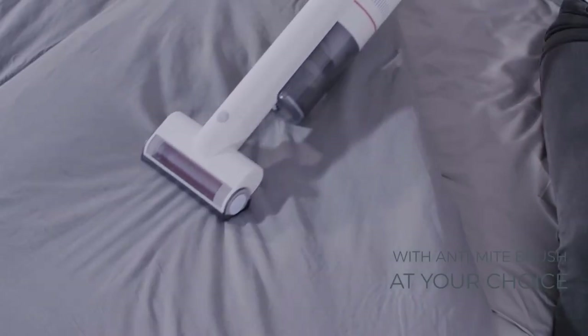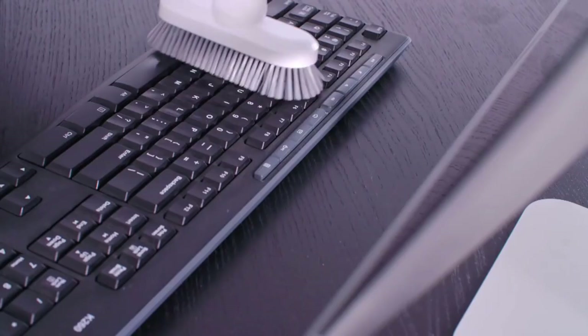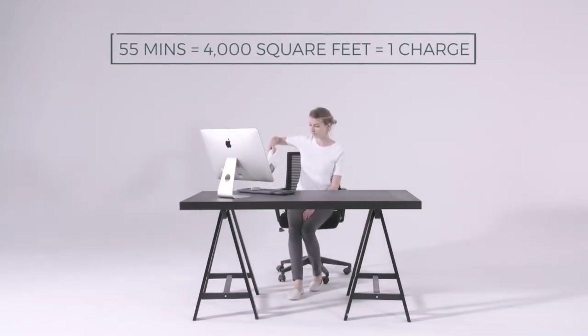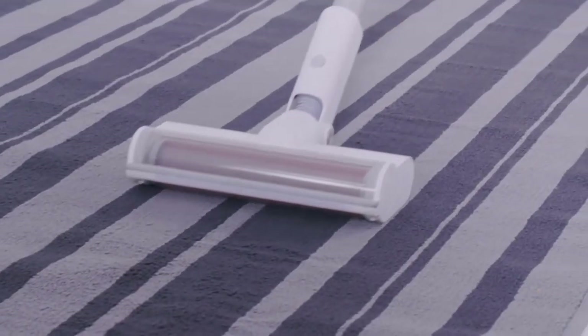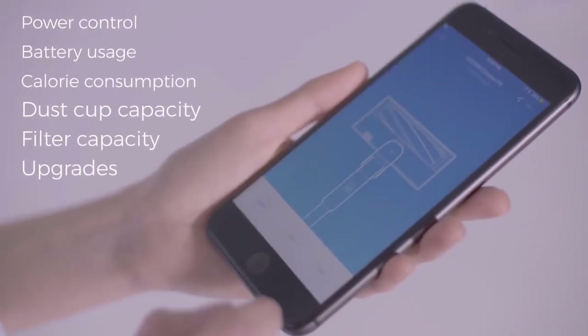The F8 offers two cleaning modes: standard and enhanced. The standard clean is more than enough for most surfaces, offering 115 watts of suction power that pulls up dust, dirt, hair, and just about anything else in its path, rarely requiring a second or third pass. You can kick it into enhanced mode for a deep clean on carpets. A cool feature of the Roidmi F8 is the accompanying smartphone app, which allows you to wirelessly change the suction mode, see the status of your dustbin and filters, and view the current battery life. It will also notify you when you should empty the dustbin and clean the filters.